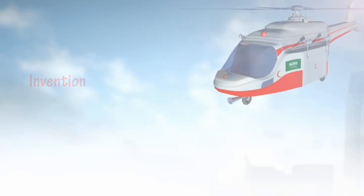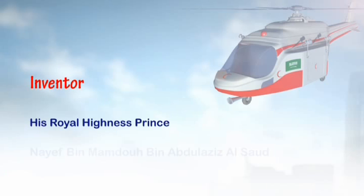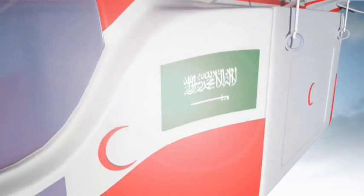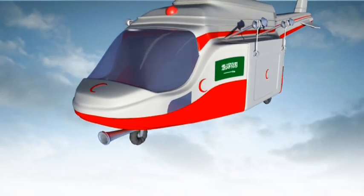Heliborne Fire Extinguishing and Rescue Unit. Inventor: His Royal Highness Prince Naif Ibn Mamduh Ibn Abdulaziz, Earl Su'ud. Description of the Invention: This invention works as a heliborne fire extinguishing and rescue unit.